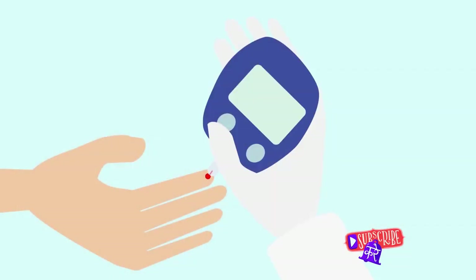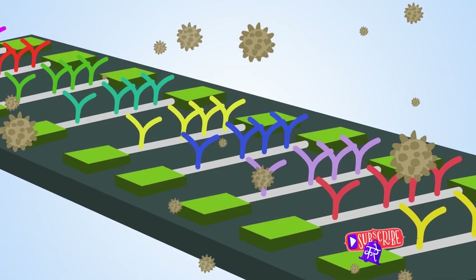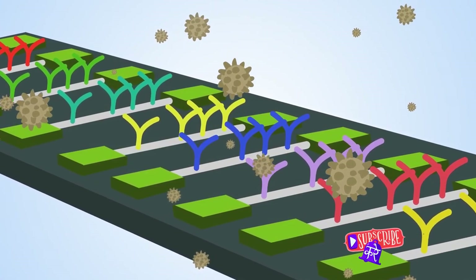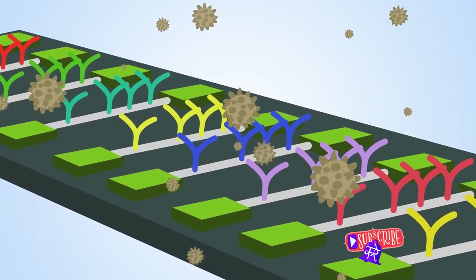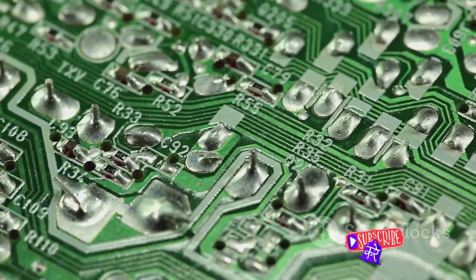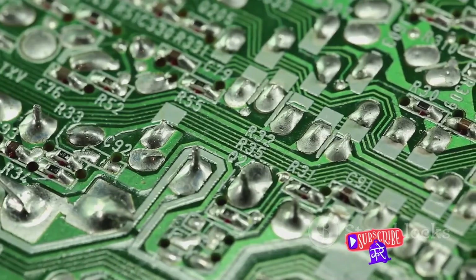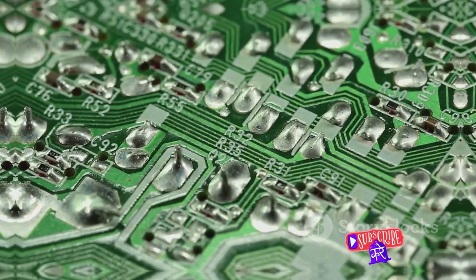As we delve into the intricate world of biomedical devices, we find transistors at every turn. Their ability to control and amplify electronic signals has made them an invaluable tool in the creation of devices that not only better our health, but also enhance our quality of life. Indeed, the role of transistors extends far beyond our gadgets and into our bodies.